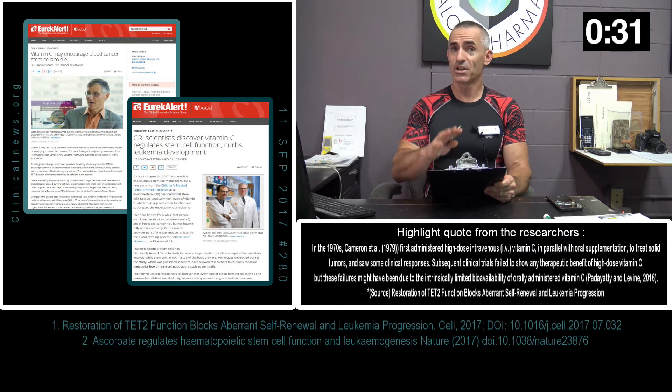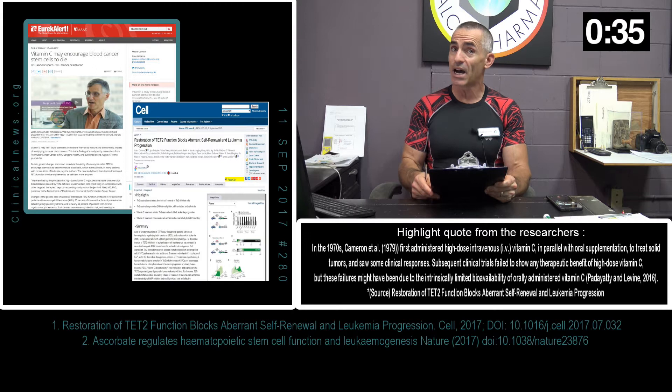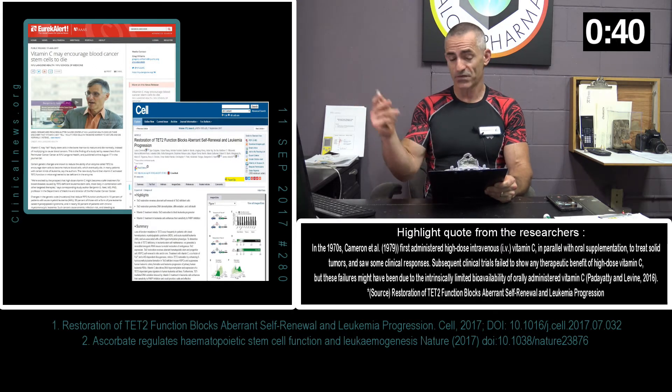Let's go to article 1 — you can just read the title here: "Vitamin C may encourage blood cancer stem cells to die." The peer-reviewed citation is as follows.